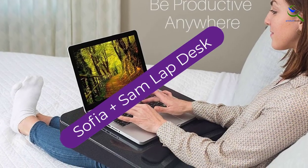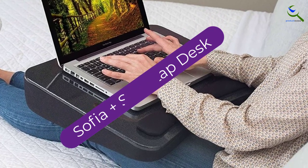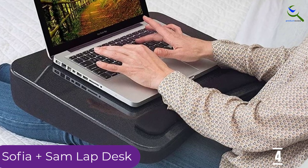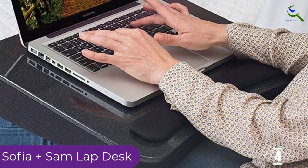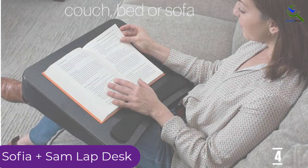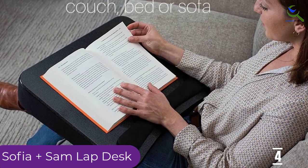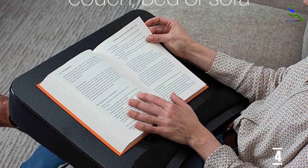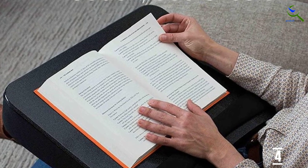Moving on, at number four we have the Sophia Plus Sam lap desk. This is an all-purpose lap desk which permits you to make use of the laptop wherever you are, due to its excellent portability. The desk features a strong surface which allows you to carry out your activities with much ease. It has a cool design featuring a place where you can rest your wrist, therefore giving you the comfort you need. On top of that, it features a handle which makes it easy to carry wherever you go.